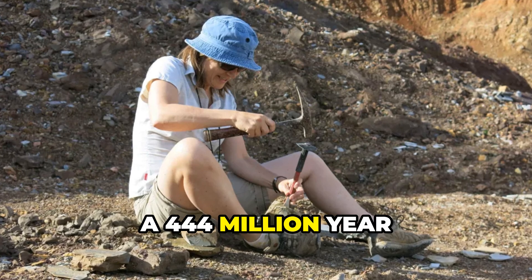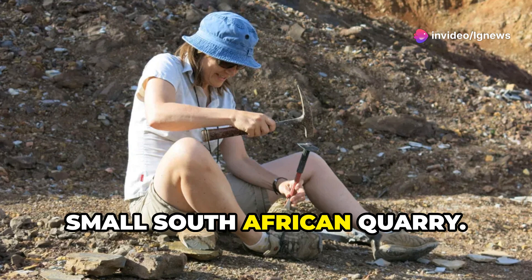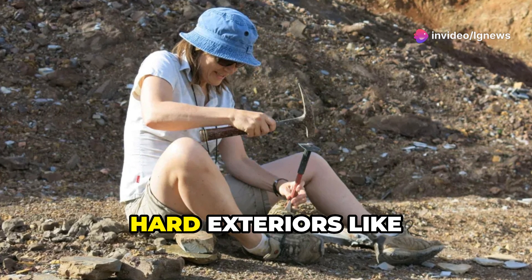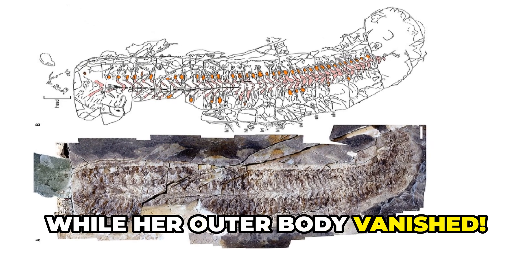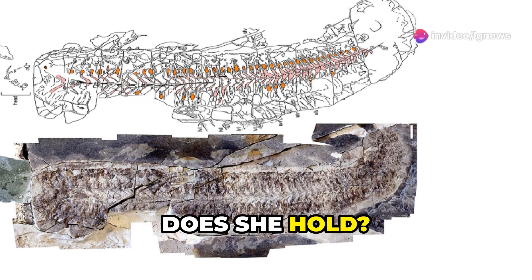Meet Sue, a 444-million-year-old arthropod discovered in a small South African quarry. But here's the twist: unlike most fossils that preserve hard exteriors like shells and bones, Sue's soft insides were somehow fossilized while her outer body vanished. How did this happen? And what secrets does she hold? Let's dive in.